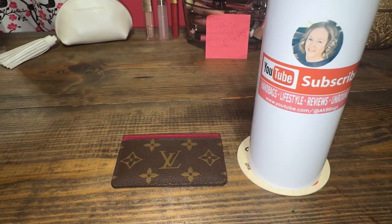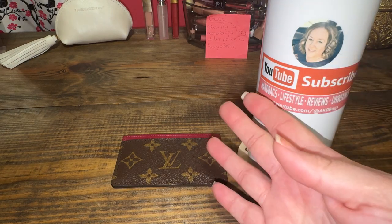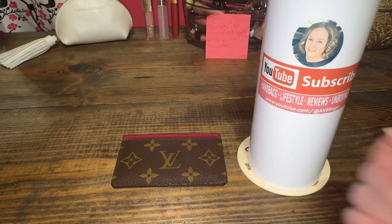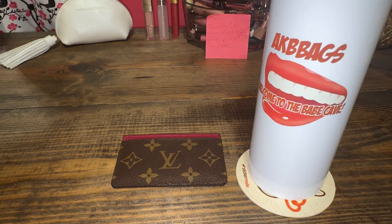My name is Andrea. Welcome to my channel, or welcome back if you're not new — go ahead and hit the subscribe button. If you like handbags, lifestyles, reviews, and unboxings, feel free to subscribe. Welcome to the Babe Cave today.